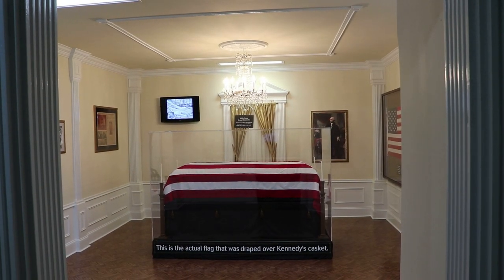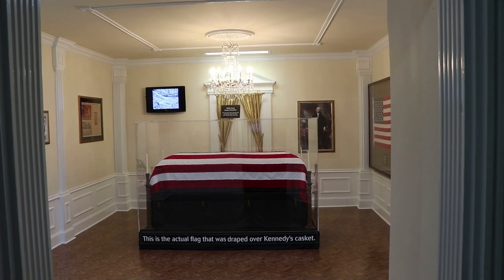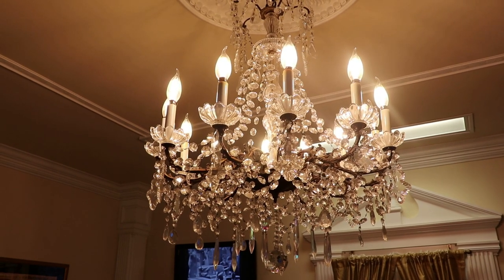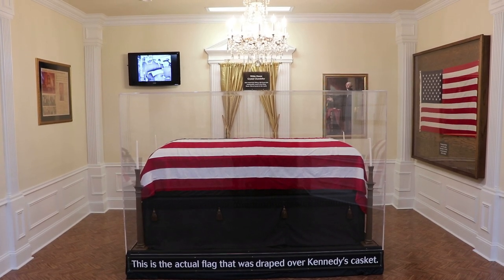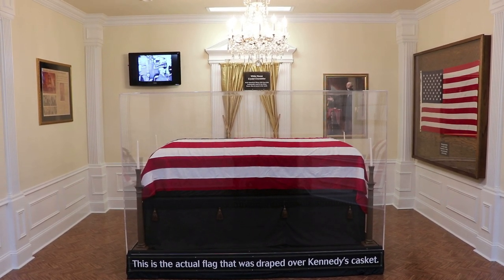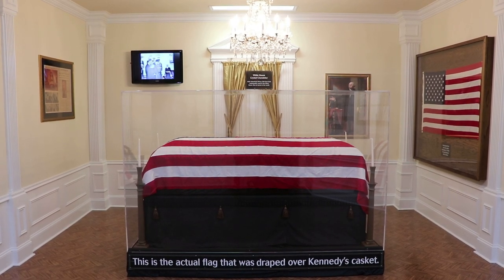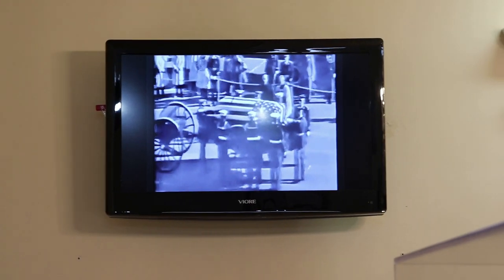Finally, we enter a replication of the East Room in the White House, where Kennedy's casket lay in state on November 23rd for private viewings of family and government officials, before being removed on the 24th for a funeral procession to the Capitol, the funeral at St. Matthews, and the burial at Arlington. Here in the center is the actual flag that was draped over Kennedy's casket while it lay in state in the East Room on November 23rd. The flag was switched out for the ceremonies of November 25th, and that is the flag that was folded and presented to Jackie at Arlington, and it is now in the collections of the JFK Library.